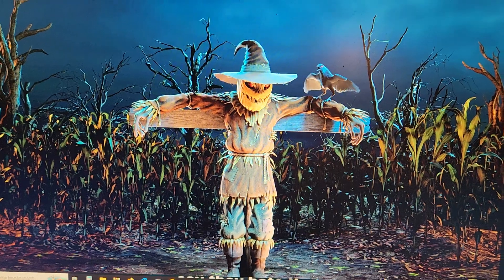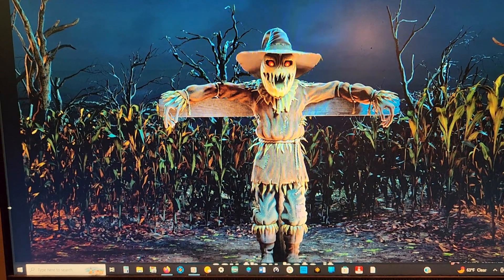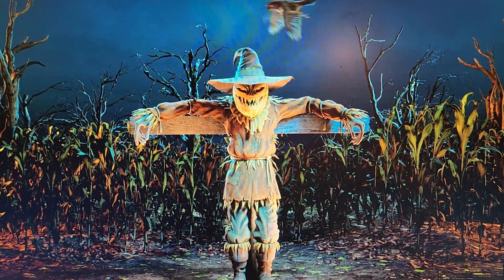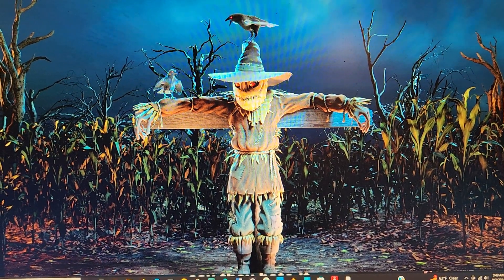The scarecrow has several different startle scares, window illusions, wall TV disc hall illusions. He does give these crows something to think about, doesn't he?